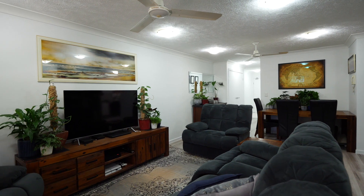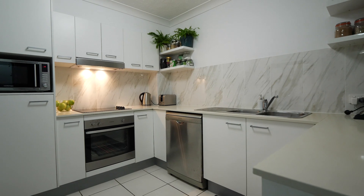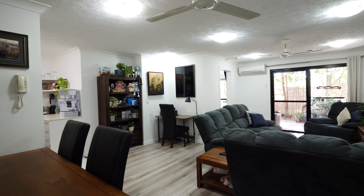The open plan living area adjoins the renovated kitchen, study nook and indoor outdoor living area.